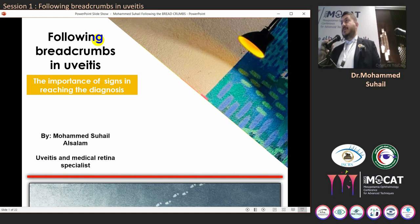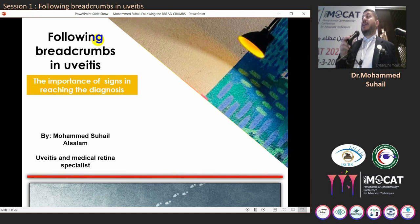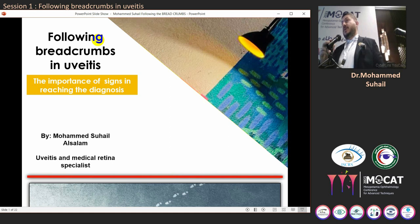Over the next few slides we will show you a number of real-life patients — those patients we received at Ibn al-Haytham, our teaching hospital — and these breadcrumbs helped us a lot in reaching the diagnosis.